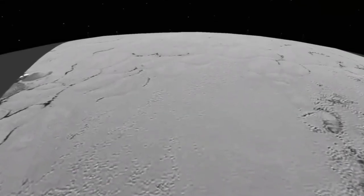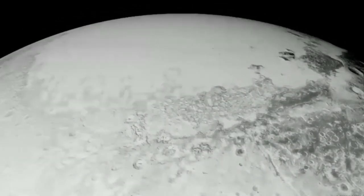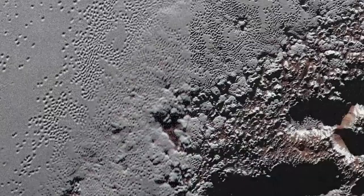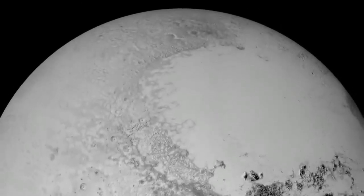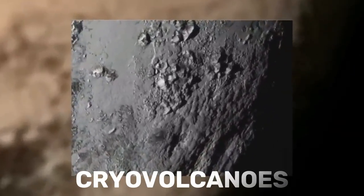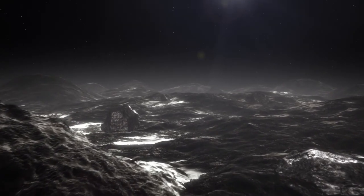The discovery of Pluto's thick ice crust energizes theories about the possibility of life. Surrounding Sputnik Planitia are majestic mountains of ice as huge as Earth's rocky mountains, defying what we thought we knew about planetary geology and suggesting that even the frosty outskirts of our solar system can host worlds bursting with geological life. Perhaps the most jaw-dropping find was the hint of cryovolcanoes, suggesting Pluto might be warm at the core despite its small size and vast distance from the sun.